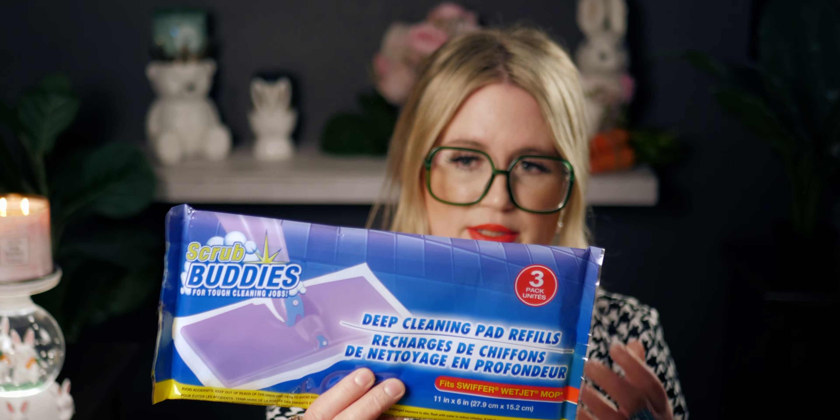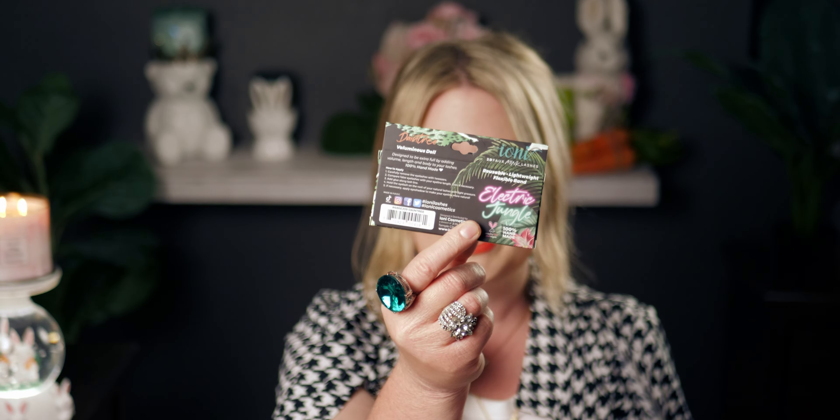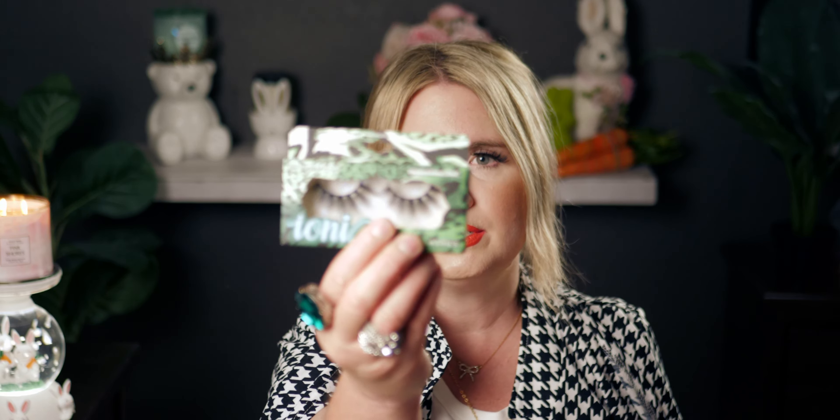I always grab cotton rounds when I'm there — picked up one more pack of three. I also got these super long false eyelashes called 'Daintree' from the Electric Jungle collection. I love really dramatic lashes — I like wearing false eyelashes so long you can see them from 20 feet away. These ionis lashes from Dollar Tree are what I have on right now.